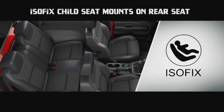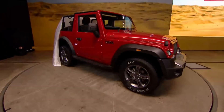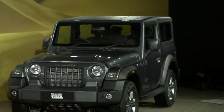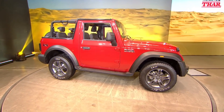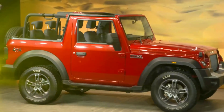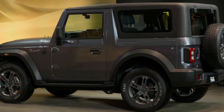अब थोड़ी details में बात कर लेते हैं इसके features और नए iconic design के बारे में। इसमें आप लोगों को मिल जाता है एक iconic Mahindra Thar का design, LED daytime running lamps, dual tone bumper, LED tail lamp, R18 deep silver alloy wheels यानि कि 18 inches के, choice of three colours, front fog lamp। साथ ही new interior मिलेगा — all black with silver essence, faux carbon fiber detailing around the AC vents and central bezel।